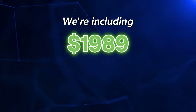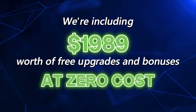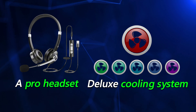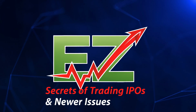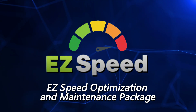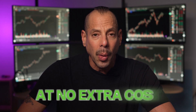Now let's sweeten this deal even more. We're including $1,989 worth of free upgrades and bonuses at zero cost to you. That means a wireless keyboard, mouse, and speaker set, a pro headset, our deluxe cooling system, lifetime access to my trading course called The Easy Secrets of Trading IPOs and Newer Issues, the brand new EasySpeed Optimization and Maintenance Package, and several more. There are nine total bonuses in all — it's basically like giving your trading turbochargers at no extra cost.